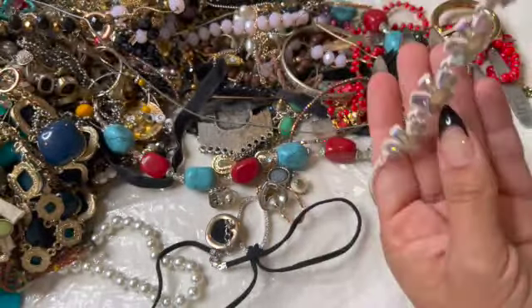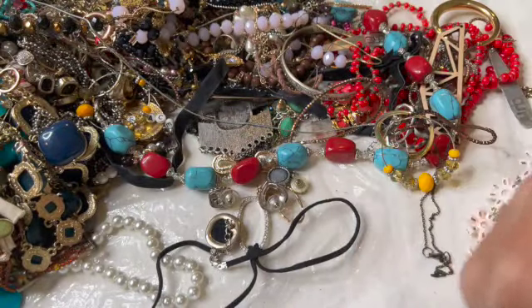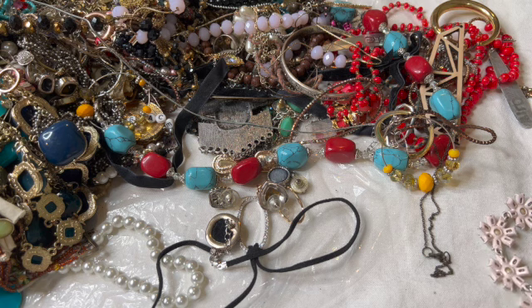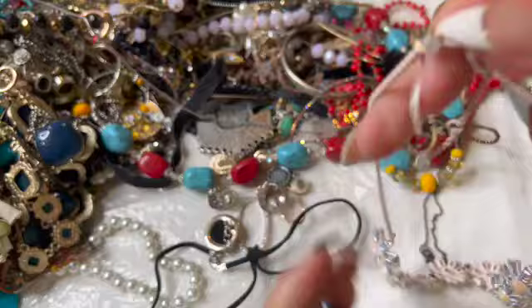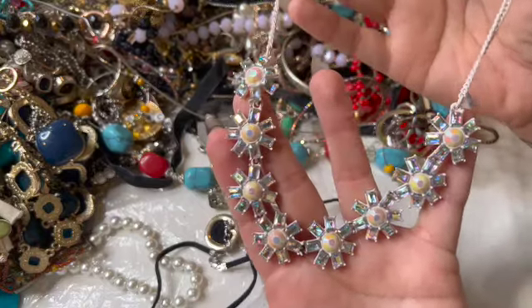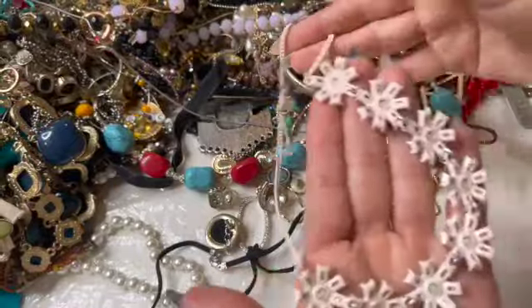This is looking pretty — I've never seen something like this. You hardly ever see white. Who is this — is that J. Crew? Let me see real quick. Crew Cuts! It's not an older piece — see the lobster claw right here. That is so pretty. I like that — there's the back.